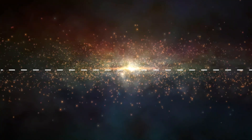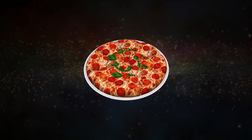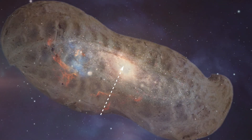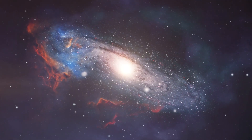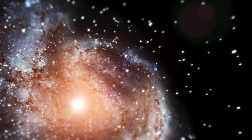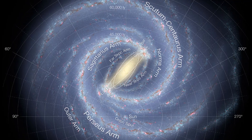The galactic disk is roughly 100,000 light-years wide and only about 1,000 light-years thick. If the galaxy was scaled down to the size of a pizza, the disk would be even thinner than a sheet of paper. Surrounding the disk is a peanut-shaped bulge about 10,000 light-years across that contains around 10 billion old red giant stars. Outside the visible structures lies an even larger halo of stars and globular clusters, enveloped by an invisible halo of dark matter, which comprises up to 90% of the galaxy's mass.